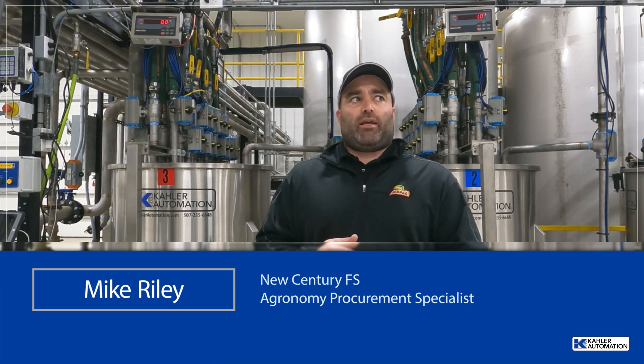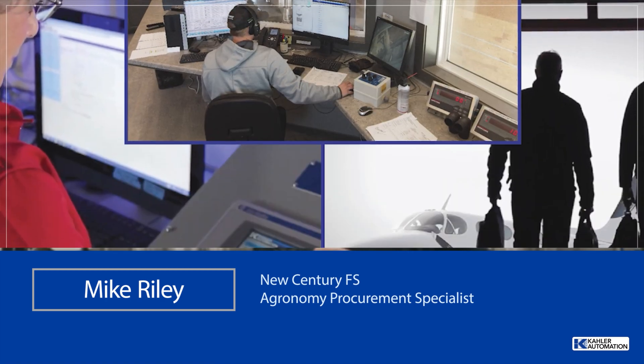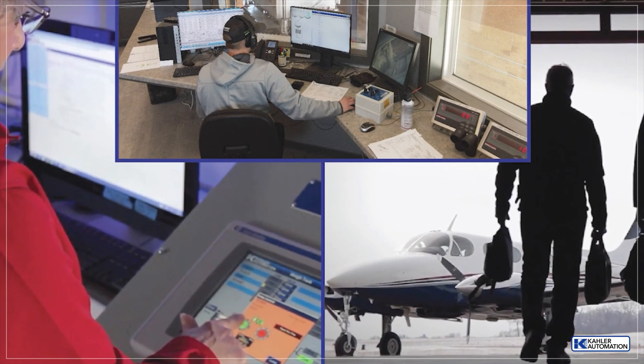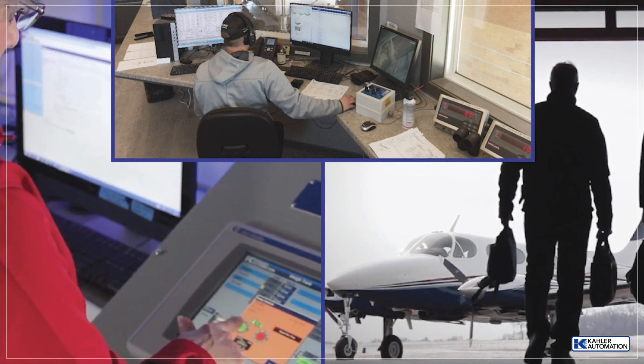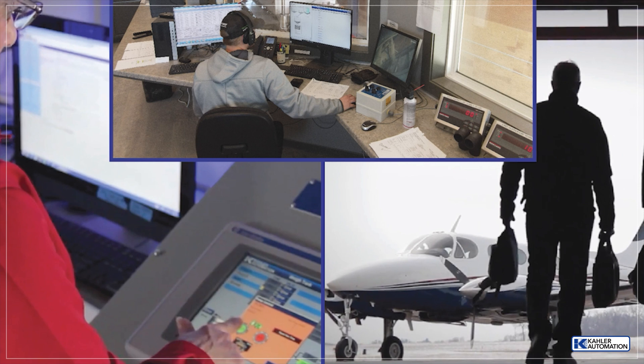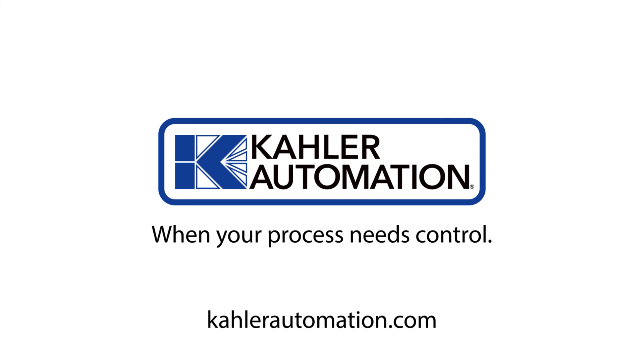So they really do listen and try to make their software better for you. From quality solutions, business integration, and responsive support, we're your trusted automation experts. When your process needs control, we are Kaler Automation. Learn more at KalerAutomation.com today.